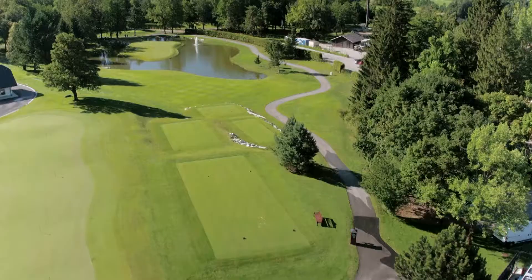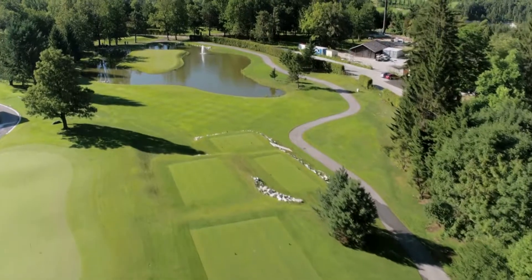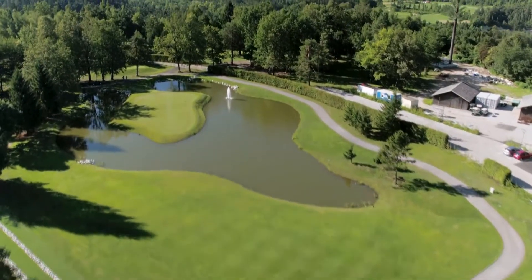There are a number of holes that have changed significantly. Number 10, which is now the New Island hole — before, it was a very mundane hole. It had nothing really, no spark to it. And now it's become one of the feature holes on the golf course.